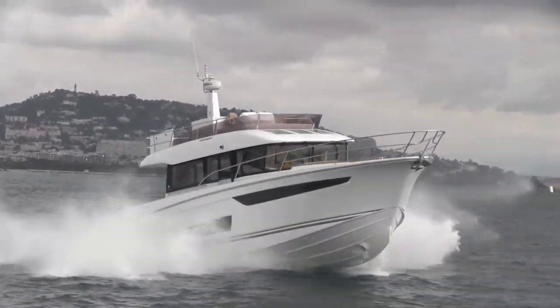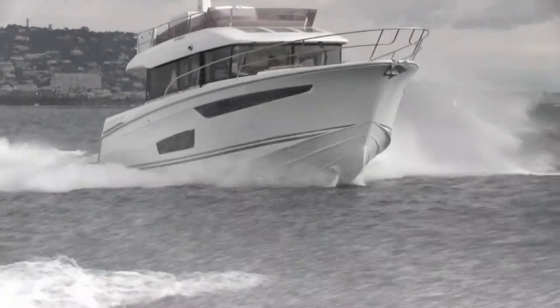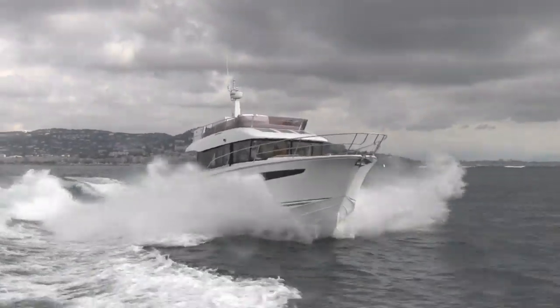We're down in Cannes on the new Jeanneau Voyage 42. It's a bit of a new design direction for Jeanneau — they've got Tony Castro involved — and it's a boat that's going to go toe-to-toe with the likes of the Manitou Swiftrol 44 and the Azimut Magellano 43. The idea is that you can cruise slowly and comfortably, but also raise up the speed and get up to about 26–27 knots flat out.